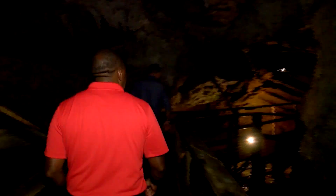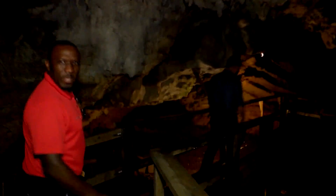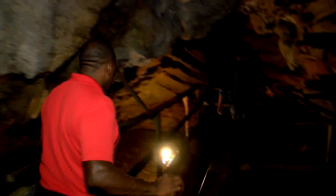This is crazy! I feel like this is in Indiana Jones. Seriously.